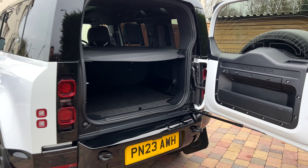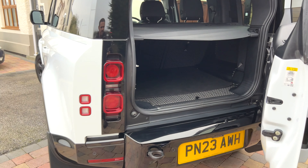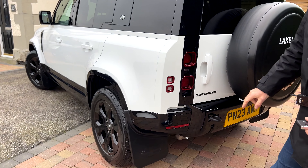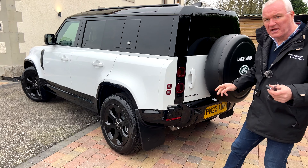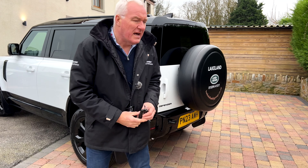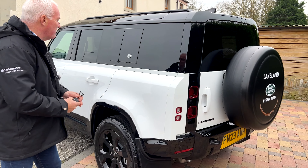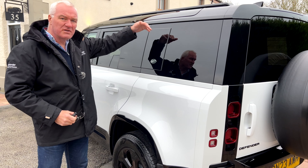I bought it from Lakeland Land Rover in the Lake District and it's been absolutely stunning — it's never put a foot wrong. Being the X-Dynamic, you'll notice it has gloss lower portions, and unlike every other Defender, these are not in silver — they're in gloss black, all through the bottom of the doors.